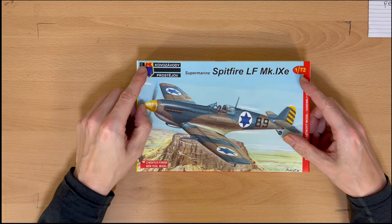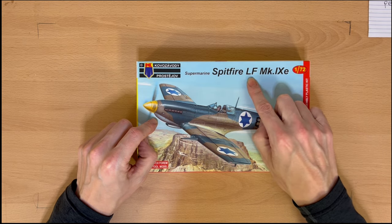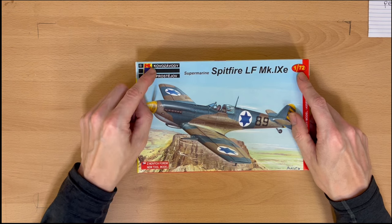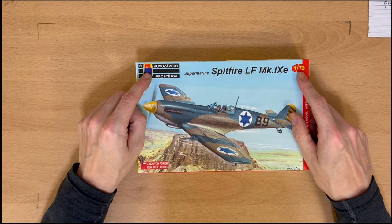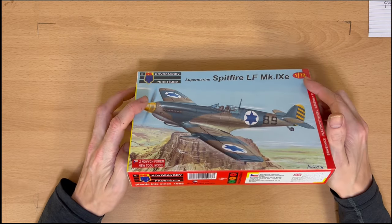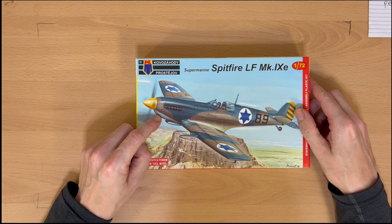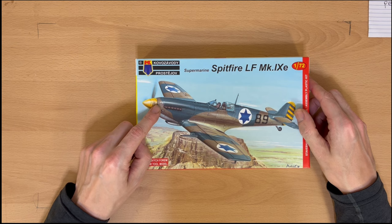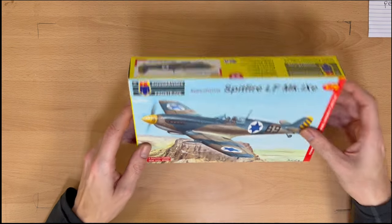We've got another IDF Israeli Spitfire — LF Mark 9E in 1/72. I'm not even going to try and pronounce this one — I think this is Czech, yes, made in the Czech Republic. I think actually the Spitfires that the Israeli Defence Force got hold of post-war actually came from the Czech Republic, which kind of explains why they've done one in their markings.